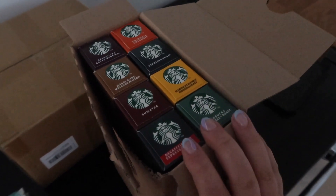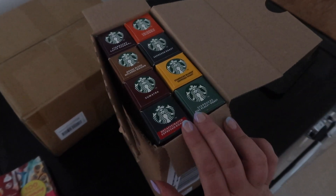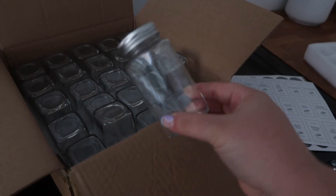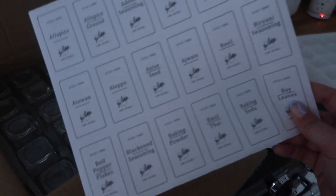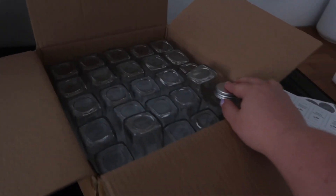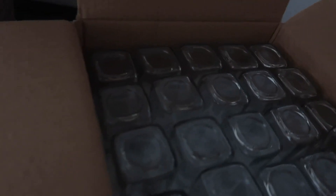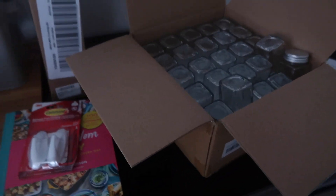The Starbucks variety pack just comes with a variety of different capsules, which I like because I enjoy mixing it up. I always stock up on them when they're reduced. I've also bought some more spice jars because all mine got smashed in the move. I much prefer these ones — they look a lot nicer with the stickers. I thought I'd only got a pack of 12 but it's actually a 25 pack, so I'll be spending this evening sticking the labels on. Very chuffed with my little Amazon haul!